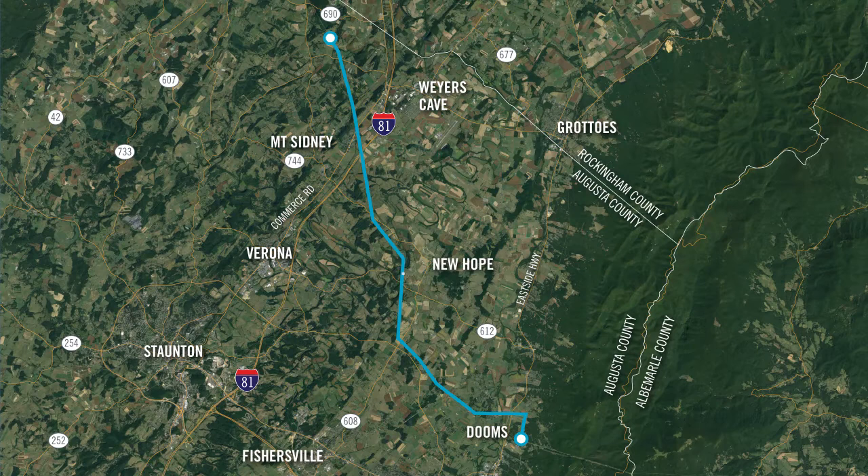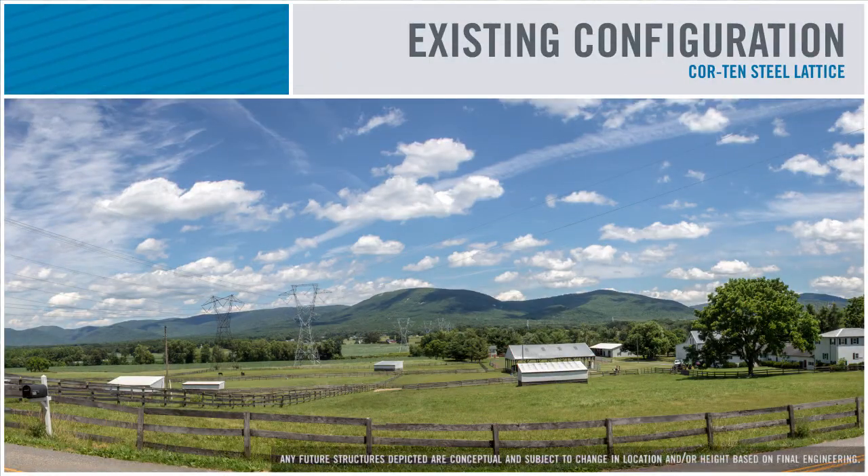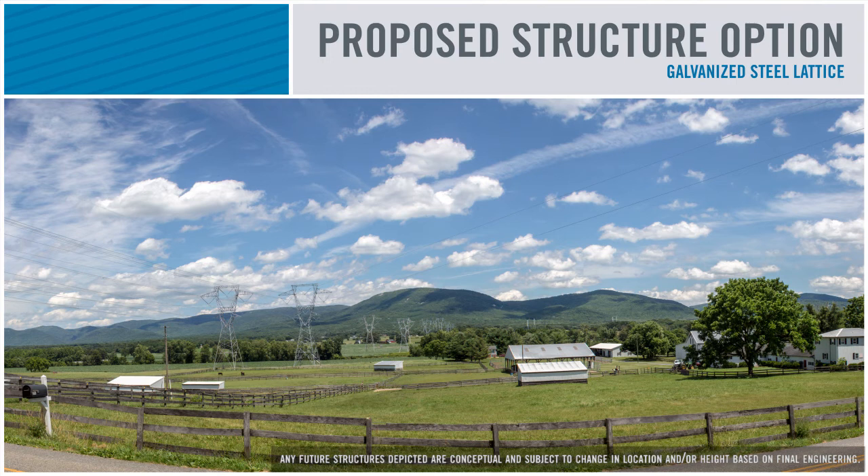Our final photo simulation brings us to Rockfish Road looking east. Here the existing Cor-Ten steel lattice structures run parallel to our recently rebuilt Dooms to Lexington 500 kilovolt line. The proposed galvanized steel lattice structures for this project will naturally dull over time. The weathering steel H-frame structures would offer a different structure type to the current parallel structures.